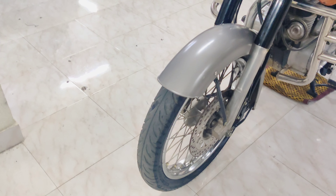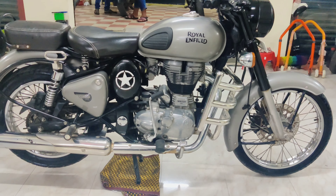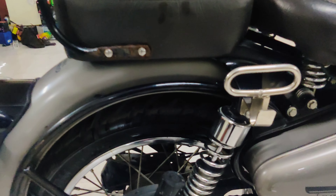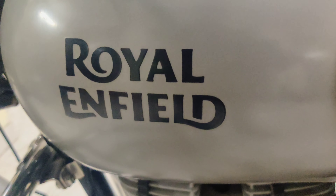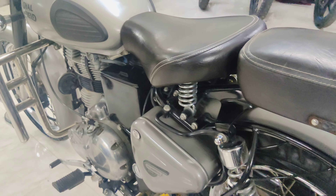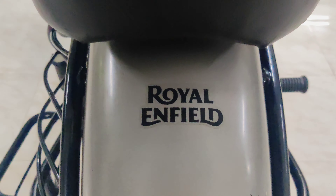Hello everyone, welcome back to my channel. Welcome to Gray Spikes. In this channel, it's about Classic 350. If you subscribe to this channel, click the bell icon, and you can see the videos, photos, updates, and notifications.